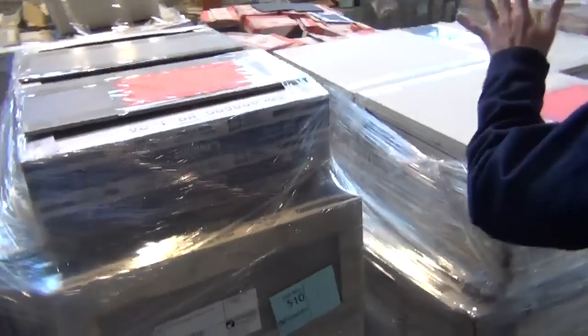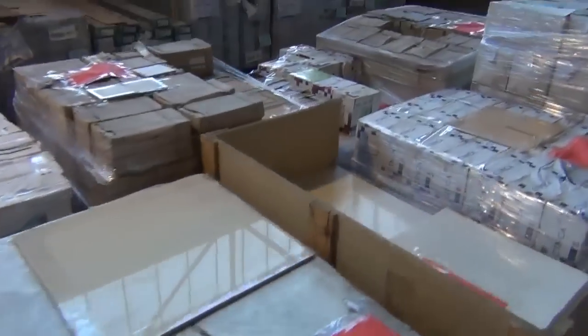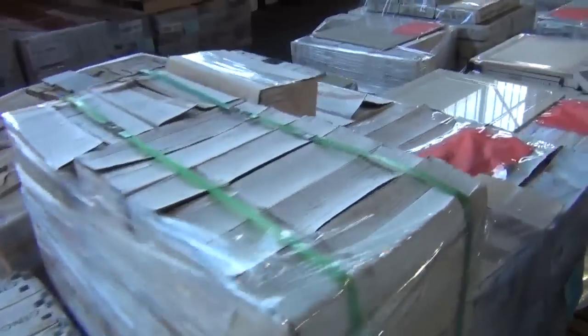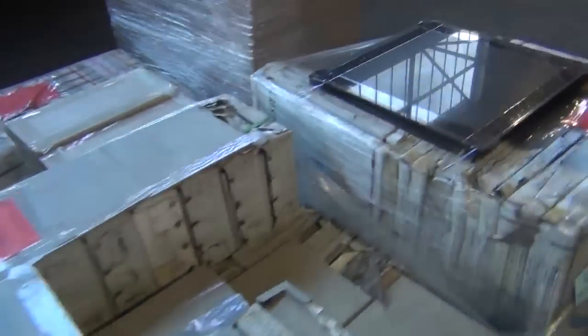Now a big mixed timber auction - there's also a tile auction this week. Have a look at these tiles - unreserved. They're going to sell tomorrow, they're going to be great value. And we've got a big quantity of them here. All sorts of things - outdoor tiles also there. Porcelain tiles. So plenty of everything there for the tile section.